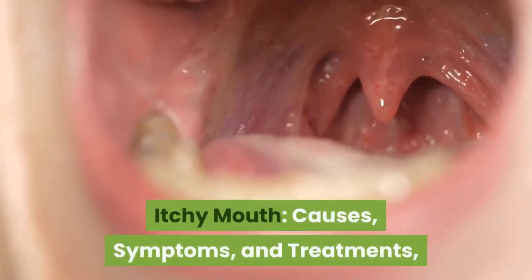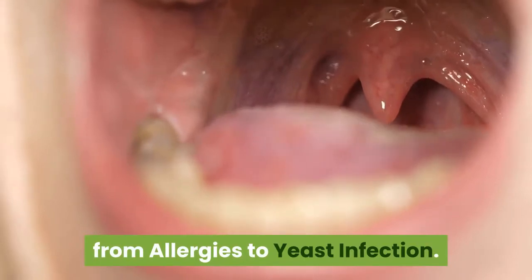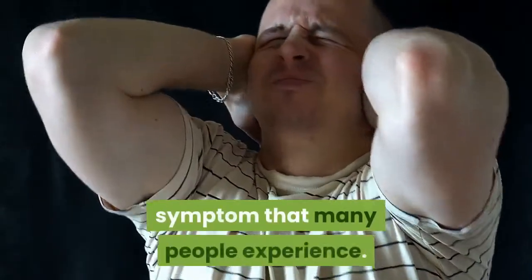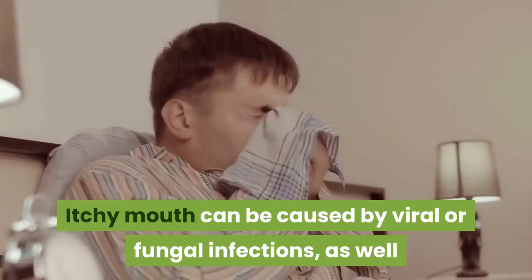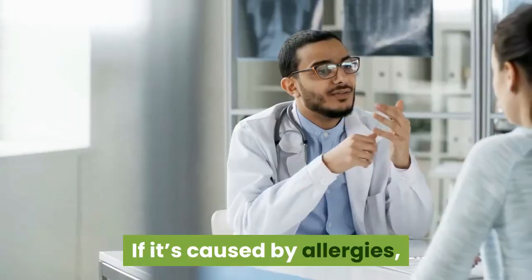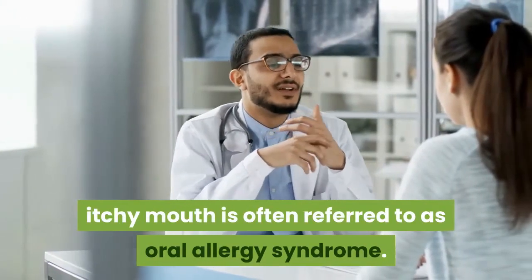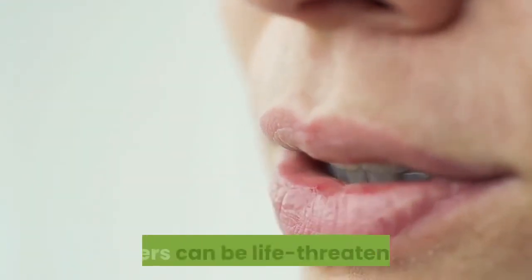Itchy mouth: causes, symptoms, and treatments, from allergies to yeast infection. An itchy mouth is a common, though sometimes alarming, symptom that many people experience. Itchy mouth can be caused by viral or fungal infections, as well as allergies to food, pollen, latex, medications, and more. If it's caused by allergies, itchy mouth is often referred to as oral allergy syndrome. While some causes of itchy mouth can be mild, others can be life threatening.